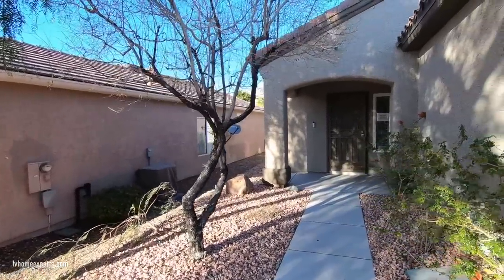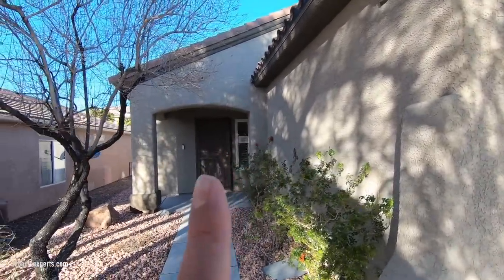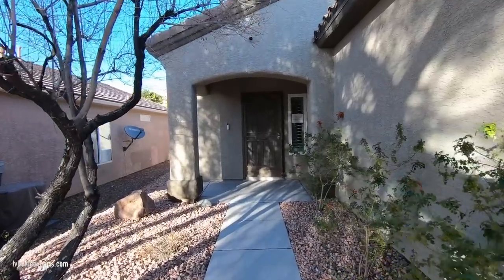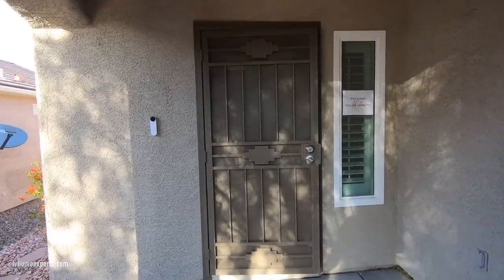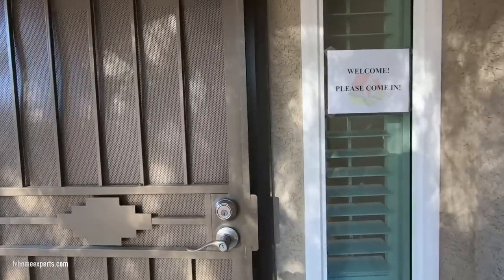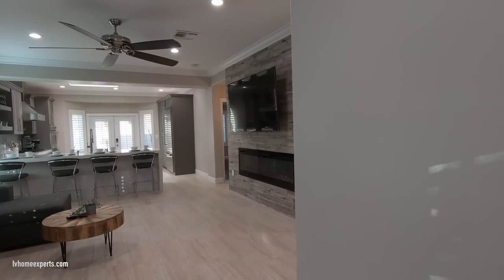This home has been completely renovated inside and out. As you can see, we have cameras in front of the two-car garage and right above the beam as we walk to the front door. We also have a Ring doorbell and a push-pad key entry.